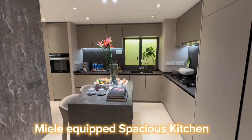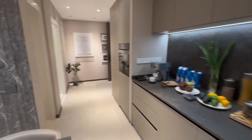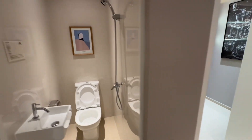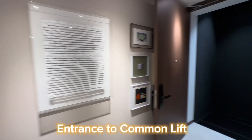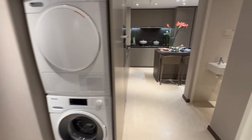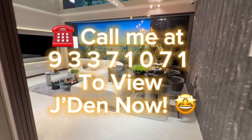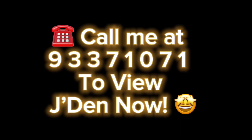Meal-equipped spacious kitchen. Entrance to common lift. Call me at 9337 1071 to view Jayden now. Thank you.